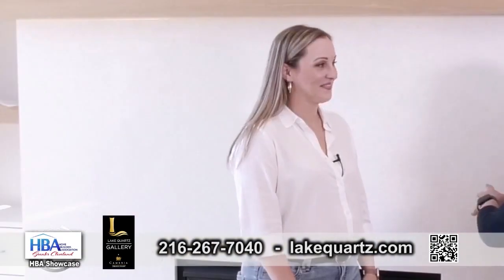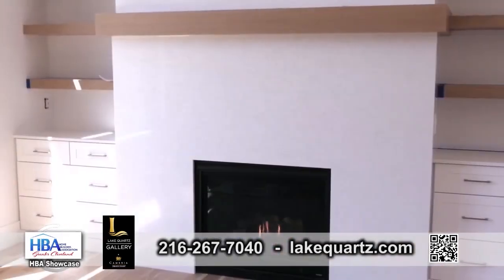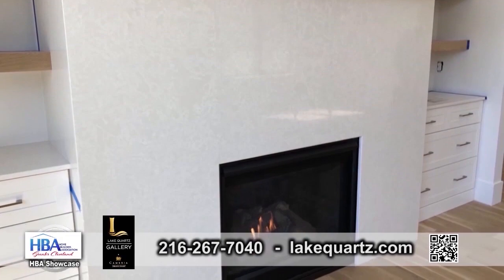Lindsey, can you describe this fireplace? So this is another Cambria design that has a very warm and neutral tone to it, to encapsulate the entire fireplace.